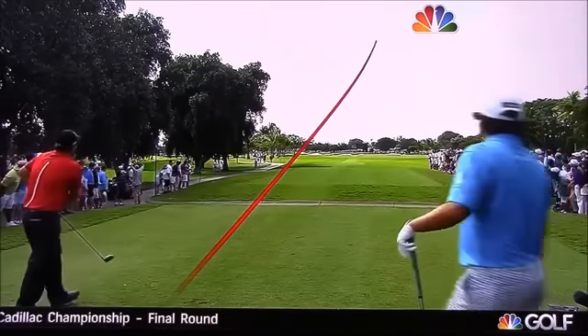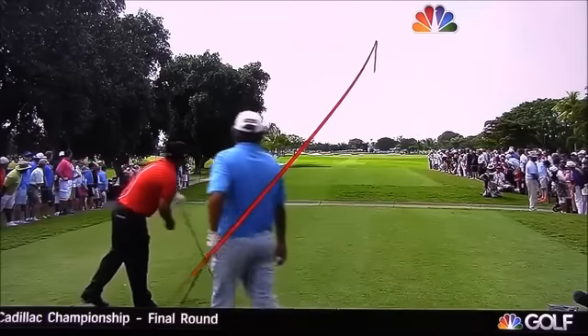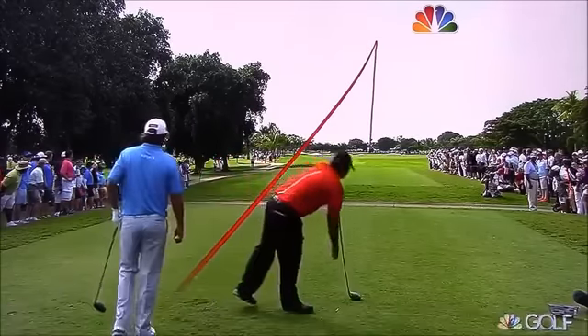He'll aim at trouble and hook it off of it. He plays his patented draw, sets up his little dogleg left. That beautiful tempo — pauses at the top and then just rips it. Got that heavy hit.